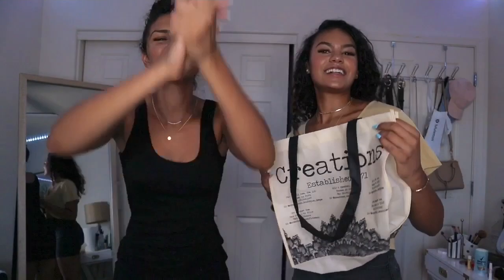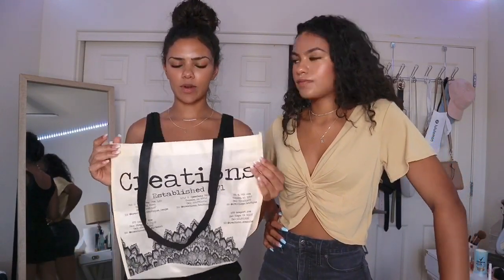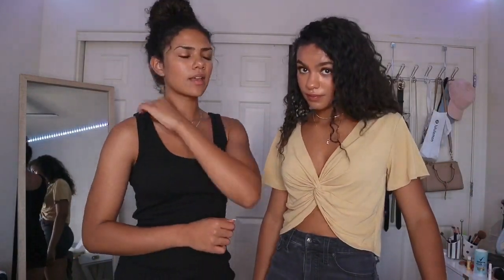We saved the best for last — we went to Creations. It's a little boutique we found at the mall near our house. I recommend checking out boutiques because they usually have hidden treasures — really good quality clothing. Surprisingly it was very affordable: this shirt was $24 and this dress was around $30, better quality than Urban Outfitters.